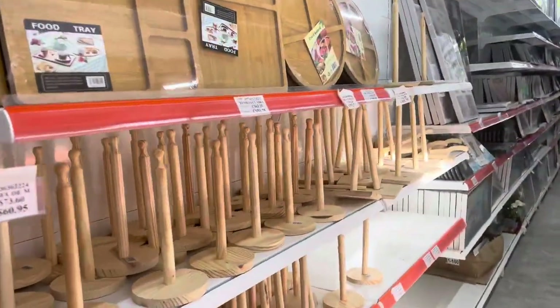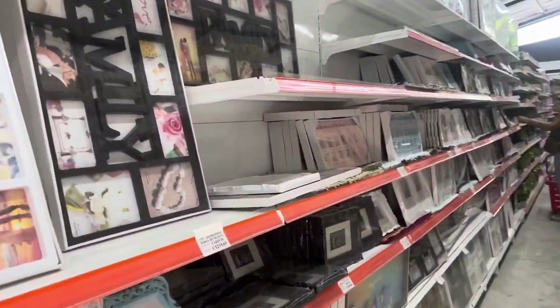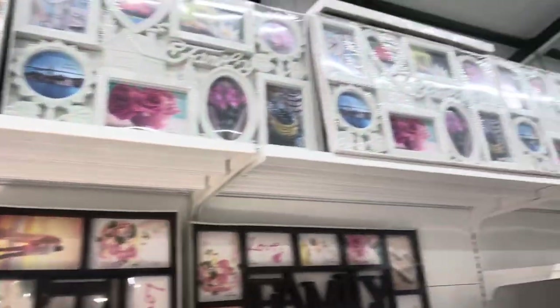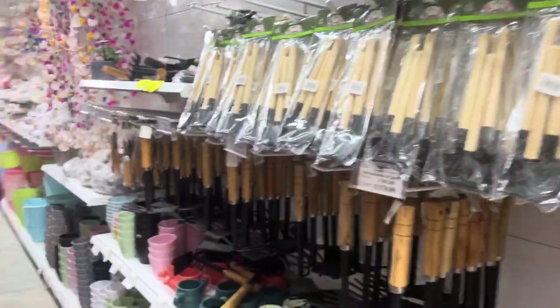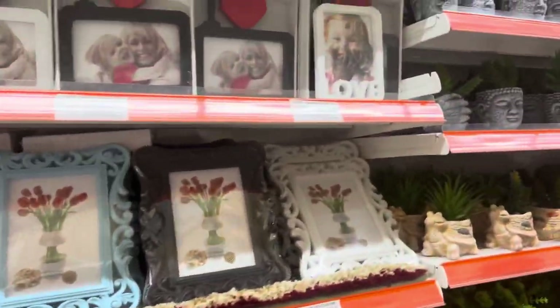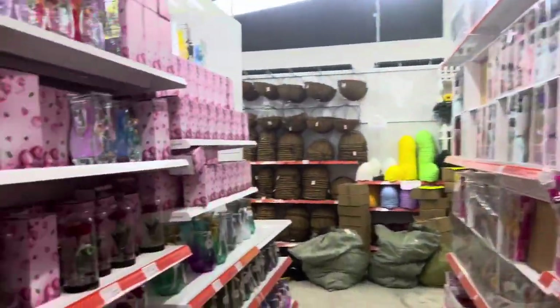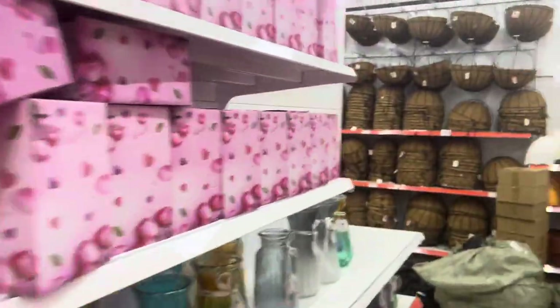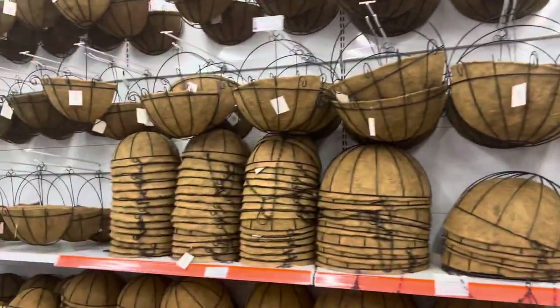This aisle has paper towel holders and mirrors, but the big thing is picture frames — it's so hard to find picture frames in Nicaragua and there's just a lot of them here. There are also hand mirrors, more garden tools, more picture frames, little fake plants, wind chimes, and roses in a glass. At the back of the store there are more things for your garden.